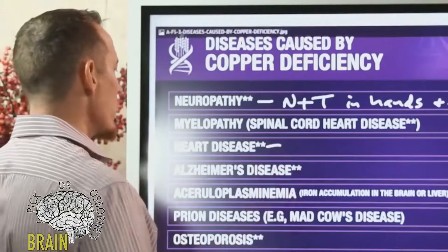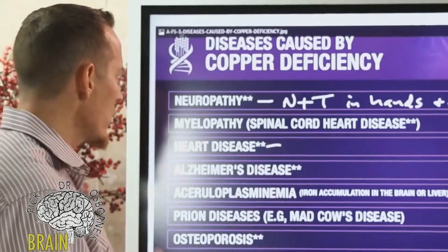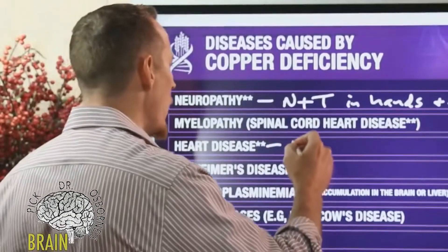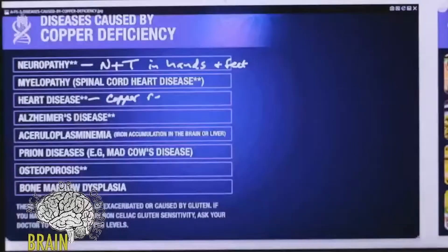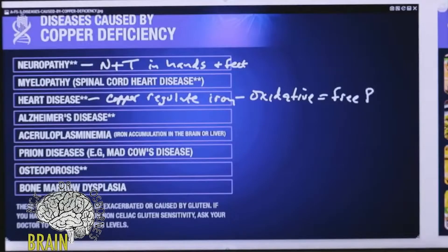There are research studies that show copper deficiency causes heart disease. One reason is that copper helps regulate iron. Too much iron can be oxidative, contributing to free radicals. Free radicals cause inflammation and increase the risk for heart disease.